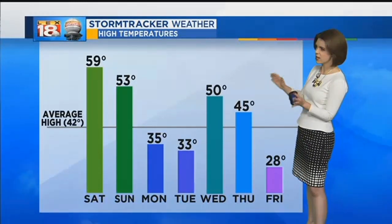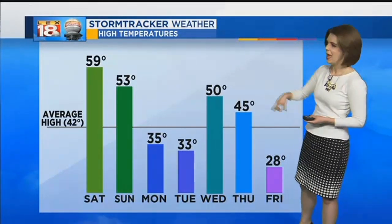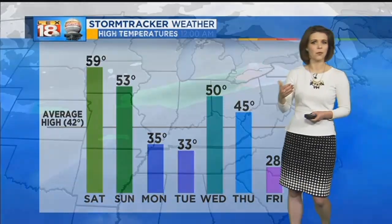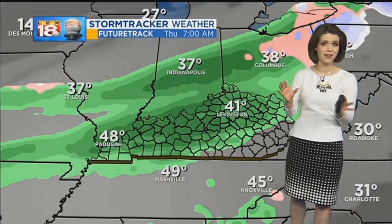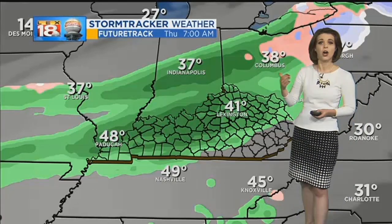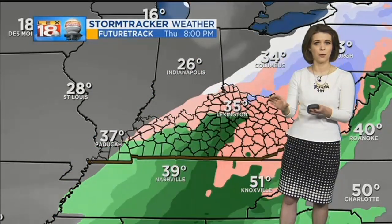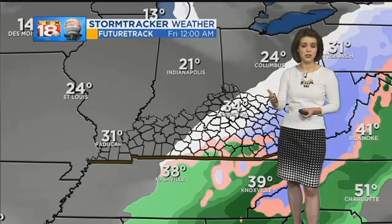Temperatures will be a bit of a seesaw over the next couple of days — we were in the 50s this weekend, down to the 30s Monday and Tuesday, back near 50 on Wednesday. But the early stages of February are going to remind us that winter is far from over. We're tracking another wintry system that has caused a lot of chatter on social media. One computer model shows rain moving in first on Thursday, then the colder air takes over, with a possible period of rain-snow mix before transitioning over to all snow.